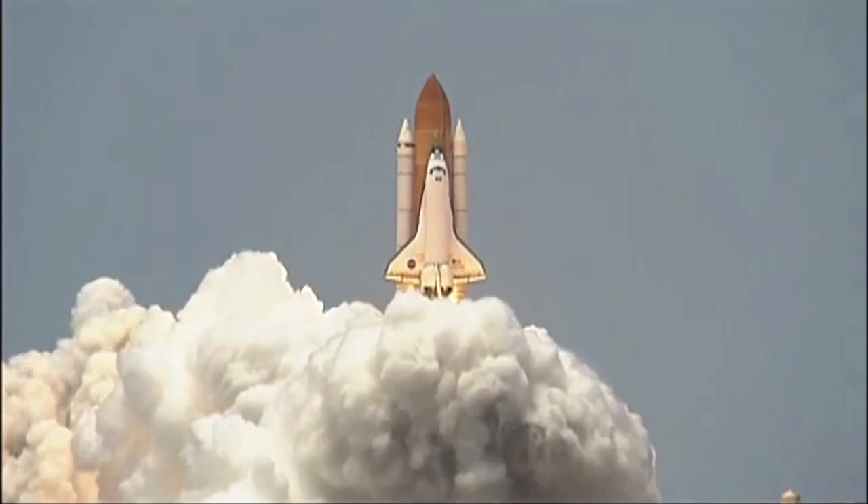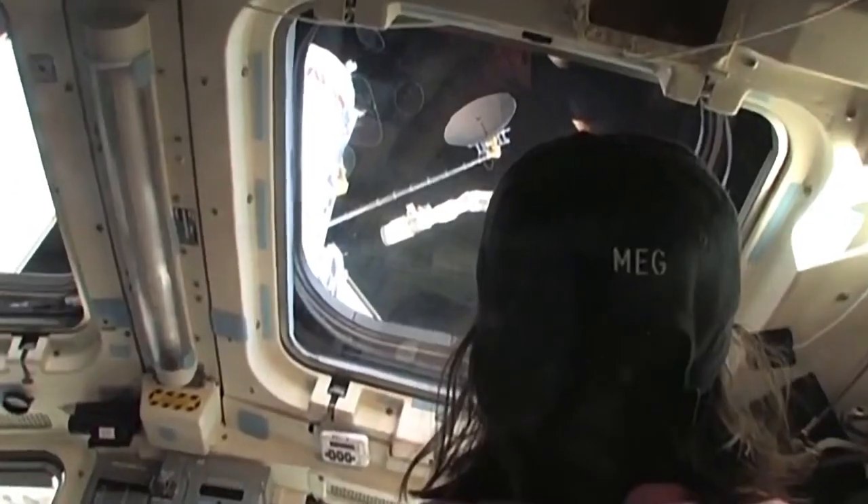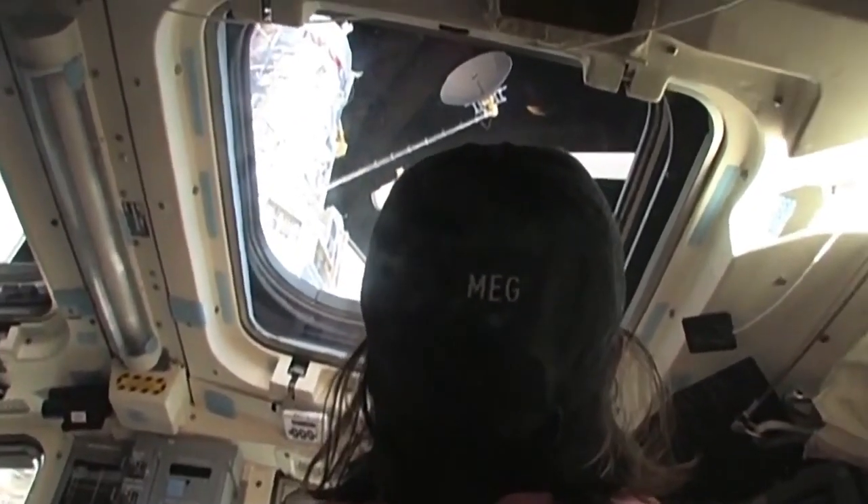I got to fly in space aboard the Space Shuttle Atlantis. We launched into space to catch up with the Hubble Space Telescope. I used the robotic arm to reach out and grab it and put it in the back of our shuttle's payload bay so we could do some repair work.